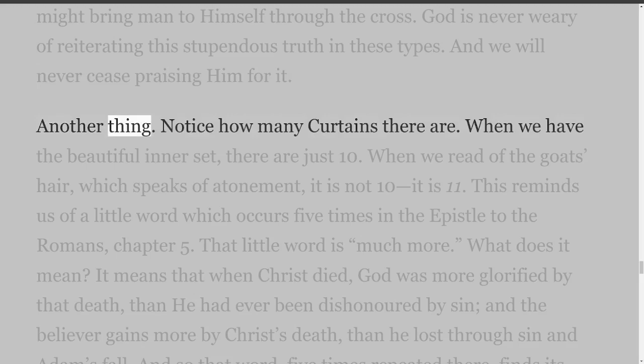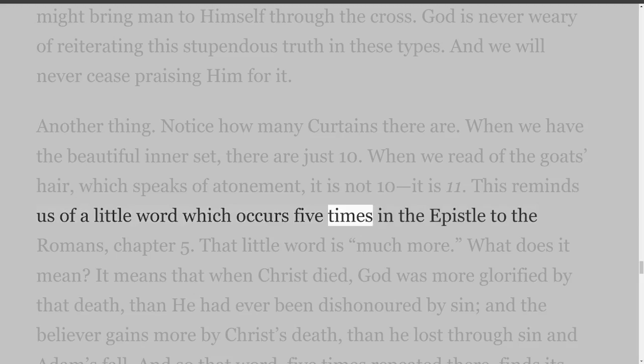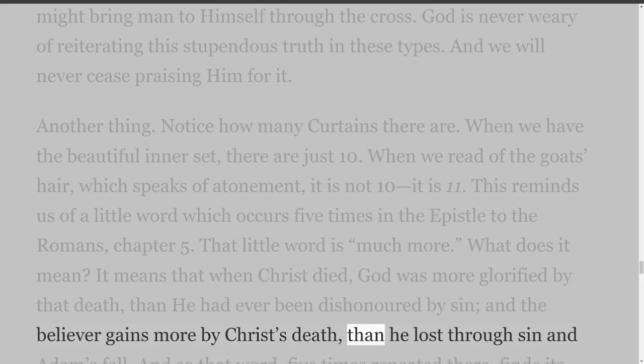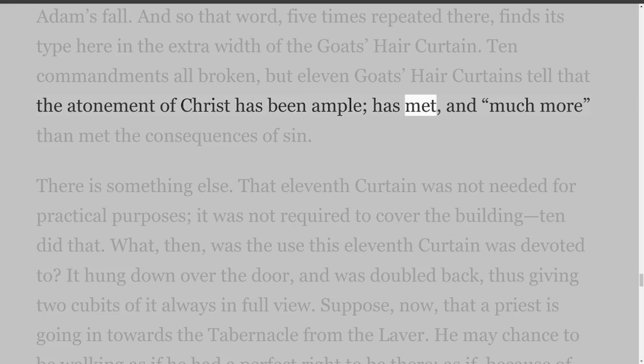Notice how many curtains there are. When we have the beautiful inner set, there are just 10. When we read of the goat's hair, which speaks of atonement, it is not 10 — it is 11. This reminds us of a little word which occurs five times in Romans chapter 5: much more. It means that when Christ died, God was more glorified by that death than he had ever been dishonored by sin, and the believer gains more by Christ's death than he lost through sin and Adam's fall. That word, five times repeated, finds its type here in the extra width of the goat's hair curtain. 10 commandments all broken, but 11 goat's hair curtains tell that the atonement of Christ has been ample, and much more than met the consequences of sin.